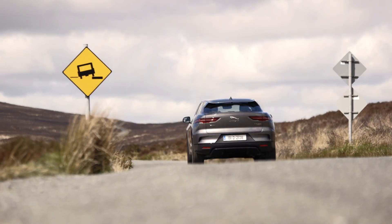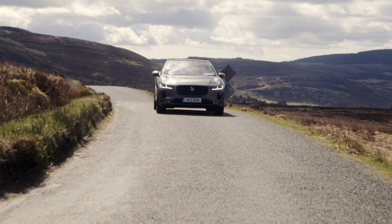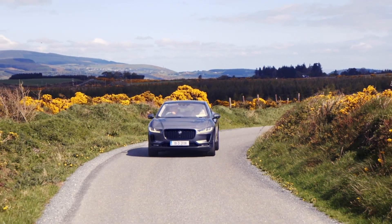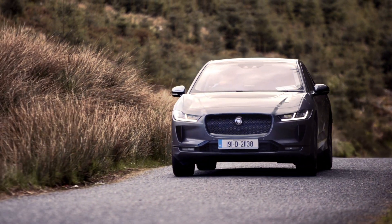People expect the Jaguar I-Pace to drive dramatically different from any other car, but that's not the case. The I-Pace is being built and developed as a Jaguar first and foremost. It's 100% electric - two electric motors and a 90 kilowatt battery. The biggest issue with electric cars is range anxiety, but that's dealt with in the I-Pace. From a full charge you're looking at 470 kilometers.